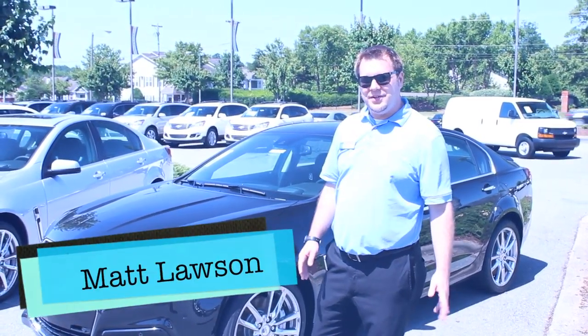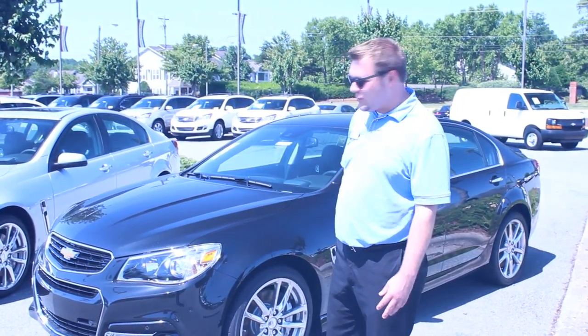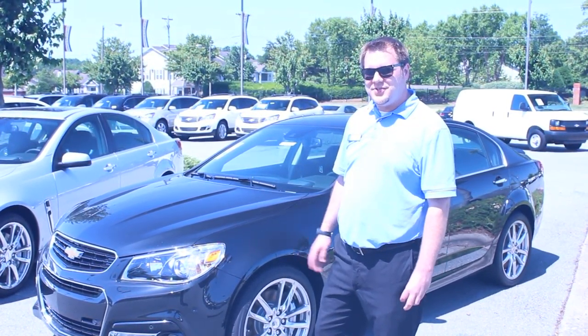My name is Matt Lawson here at Taylor Bonny Chevrolet. My favorite vehicle we offer is the Chevy SS. Reasons being, it's V8 powered. Chevy's first rear-wheel drive sedan since 1996. And it actually parks itself. Come ask for me today to test drive.